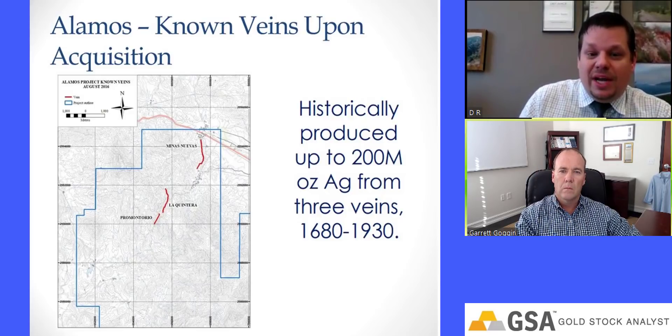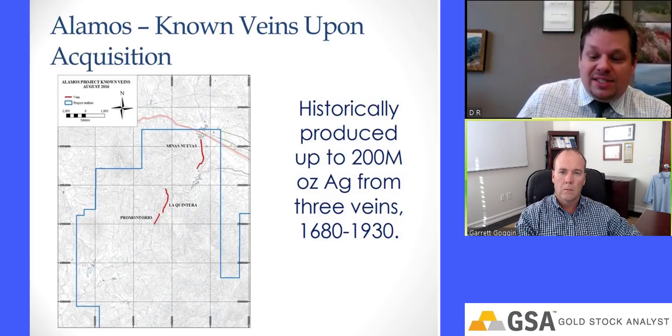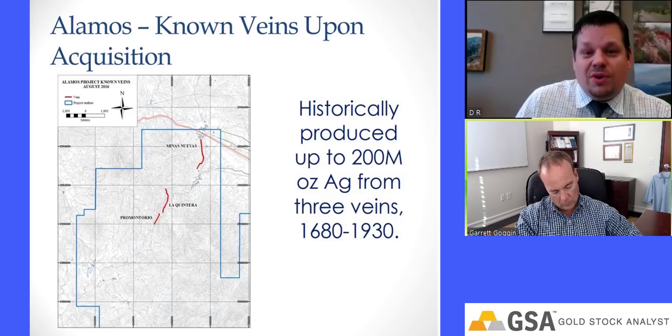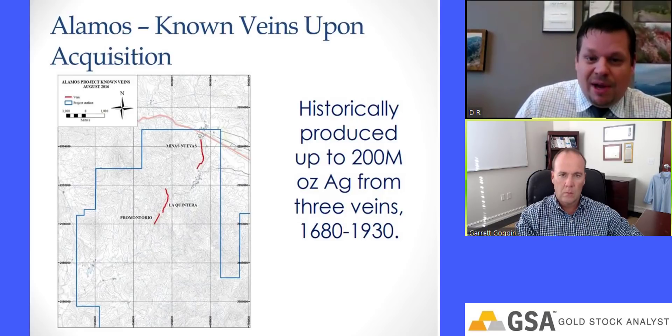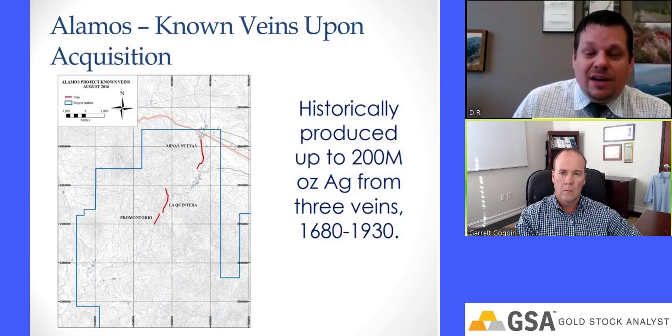It was wide, it was high-grade, and it also had seen no modern exploration — there was no historical drilling, nobody had ever done a modern exploration program over the entire project. So we went in on the basis that we know there's a big historical vein with three big mines on it, but nothing has been done in the entire regional area. That's what we wanted to change.